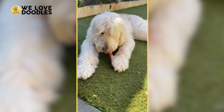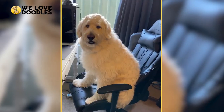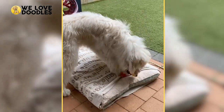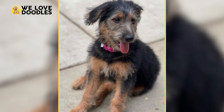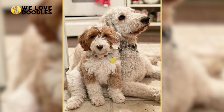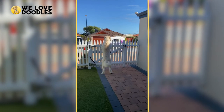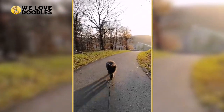The Shepadoodle is a mix between a German Shepherd and a Poodle, proving that two very different dogs in appearance and temperament can combine to make a super amazing mix. Today, we are going to be breaking down some of the intricacies with the mix, what makes them unique, and some potential things to be mindful of. Let's get started, shall we?